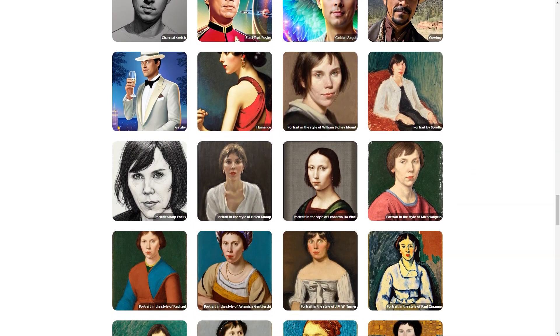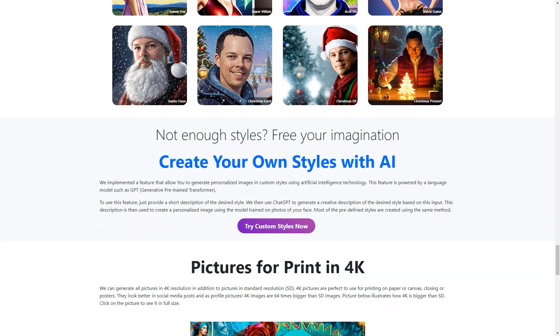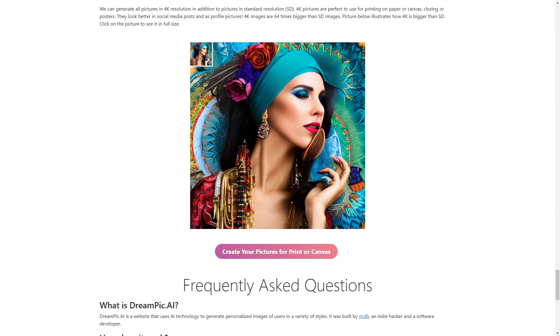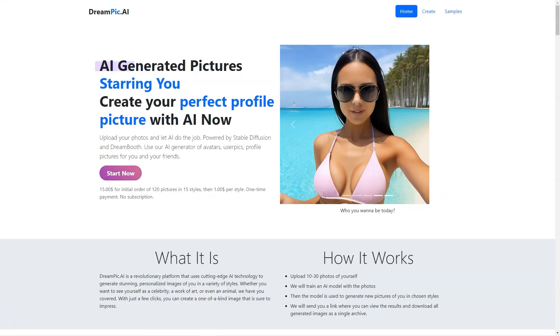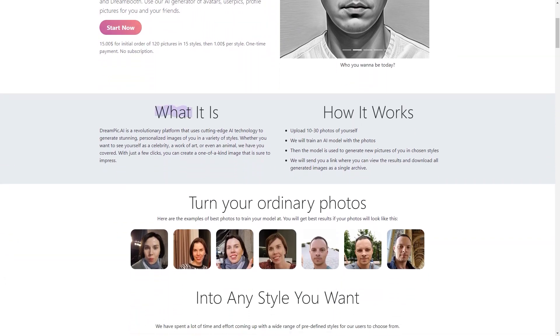So what can you do with these personalized images? The sky's the limit. You can download and share the photos on social media, use them as your new profile picture, or even use them for commercial purposes. Because the platform is fee-based, you can be sure that your photos and information are kept safe and secure. If you want to try a different style later, Dream Peak AI has you covered — you can reuse or download the trained model and create images in as many different styles as you like. Dream Peak AI is constantly adding new styles to its list, so you'll always have options.